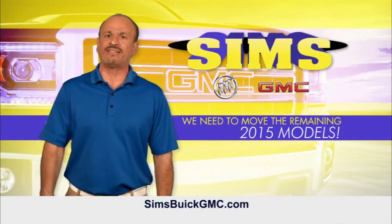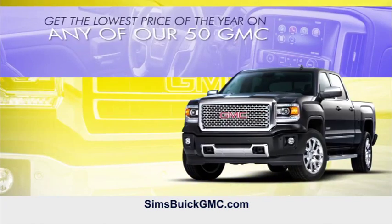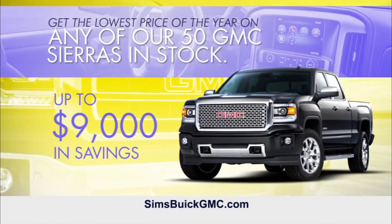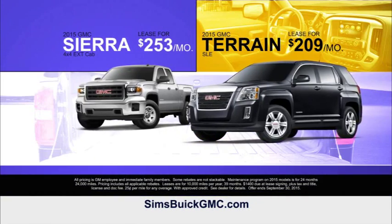At Sims Buick GMC, it's that time of year — we need to move our 2015s. Get the lowest price of the year on any of our 50 GMC Sierras in stock. Take a close look at this low lease payment.